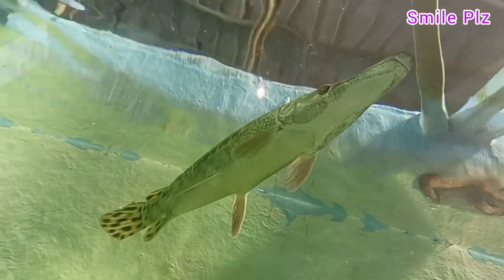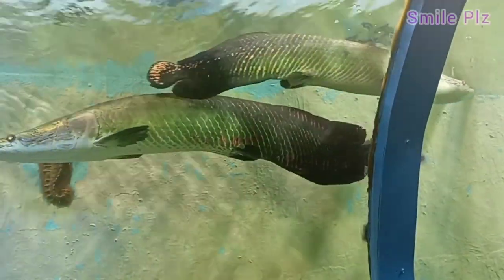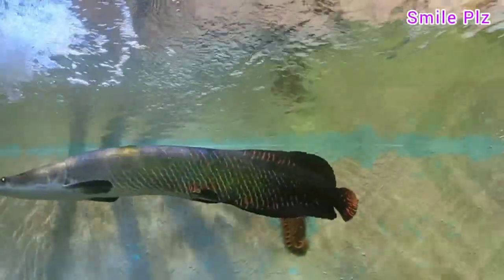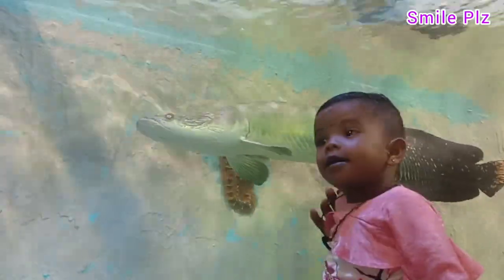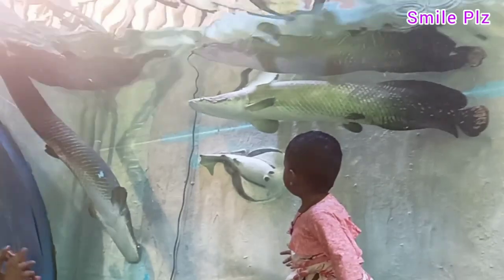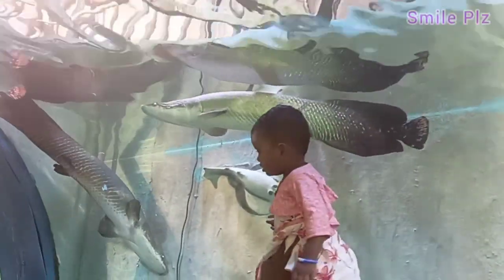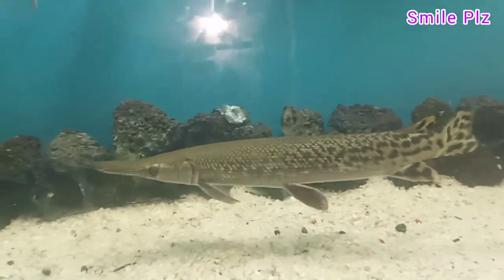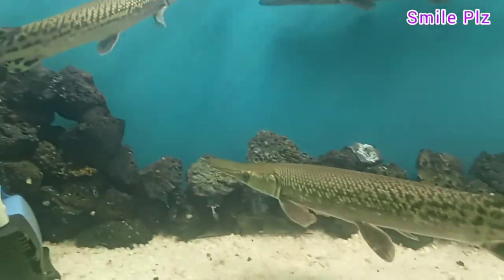This fish is called Crocodile Fish. It looks beautiful. Look at this aquarium, this exhibition, and this fish — look at it as a face cut. It's a Crocodile Fish.